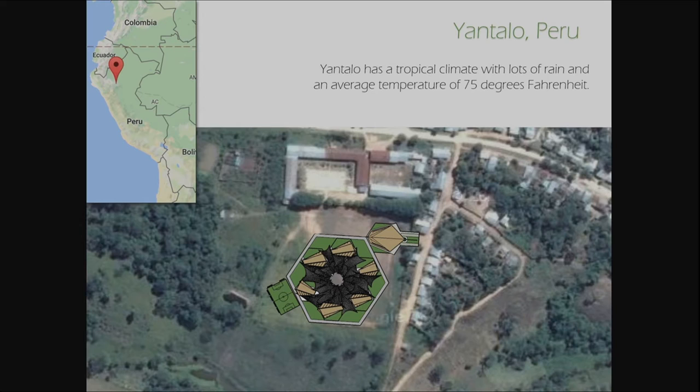Yantalo is very near to the equator and it's a rather temperate climate, averaging 75 degrees year-round, and I wanted to take advantage of this.